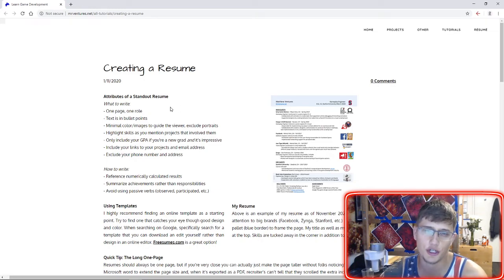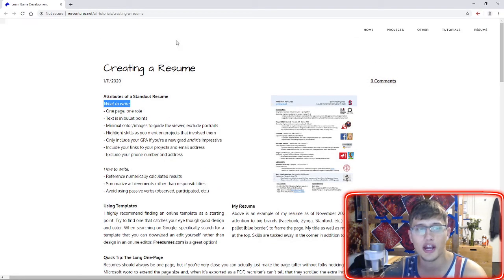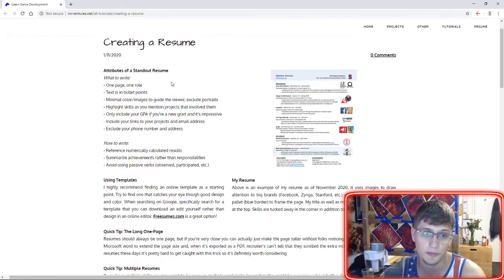Let's go through the attributes of a standout resume. Also, link in the description to the blog post — feel free to leave a comment there or under this YouTube video if you have any questions or want me to take a look at your resume. It's important that we keep it to one page, but it's also important we keep it to one role. This is actually something I see pretty commonly in the games industry, where it's not uncommon for a candidate to have many adjacent skills.